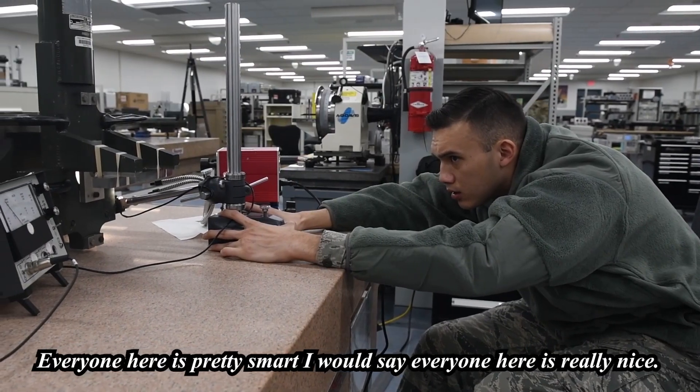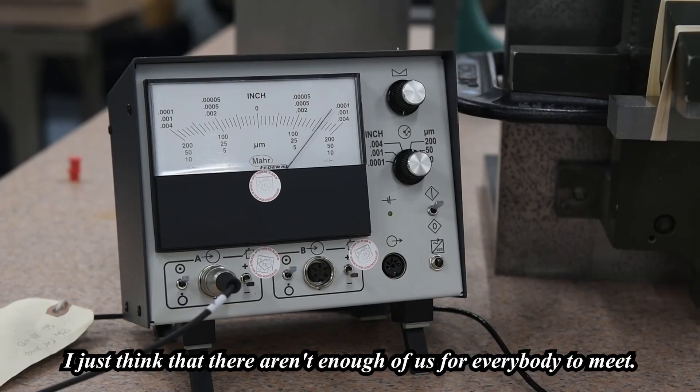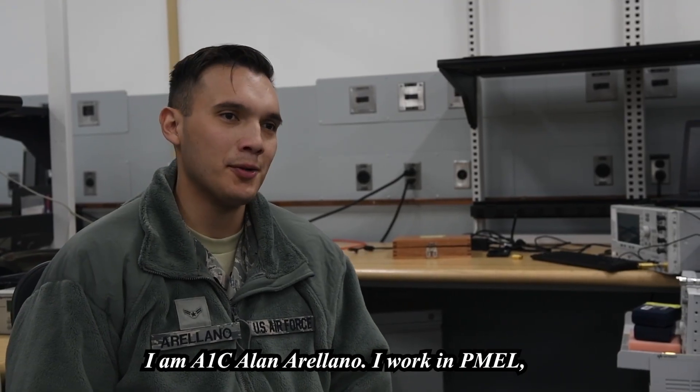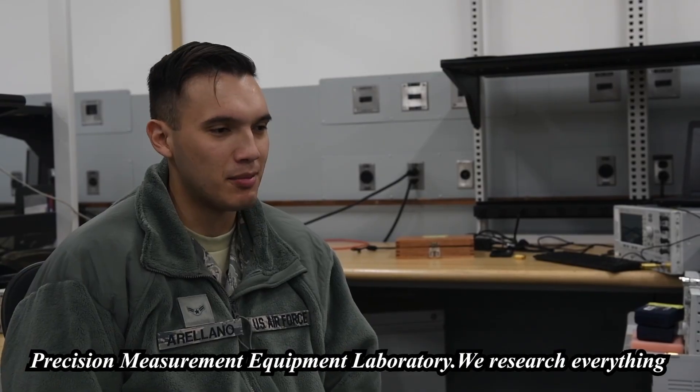Everyone here is pretty smart. Everyone here is really nice. I just think that there aren't enough of us for everybody to meet. I am A1C Alan Arellano. I work in PML, Precision Measurement Equipment Laboratory.